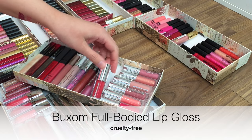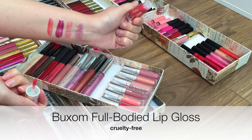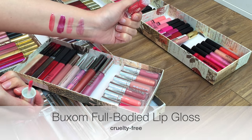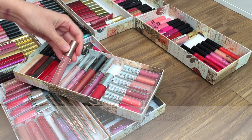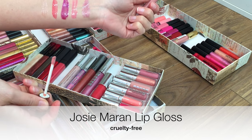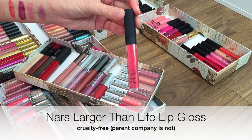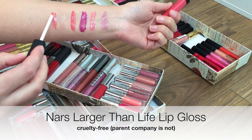I'm not generally a fan of plumping lip glosses, but I do like these Buxom ones because I find the effect is a lot more natural and just kind of smoothing. This is just a really classic nude gloss — everybody needs one — and this one smells like cake.